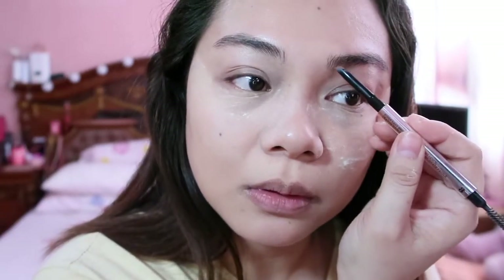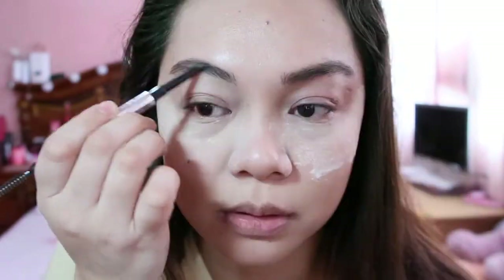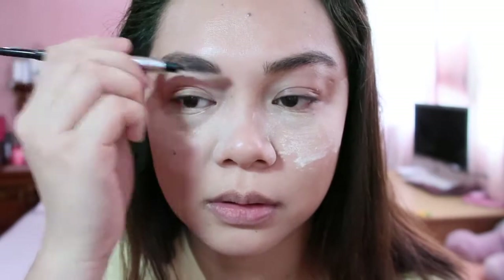Next is baking. I'm gonna use the Laura Mercier Translucent powder — very popular. I think everyone has this baking powder. While waiting for it to bake, I'm going to do the brows. I have very thick brows already, so I'm going to use the Goof Proof Brow Pencil by Benefit. Then I'll set my brows with the Ready Set Brow by Benefit.